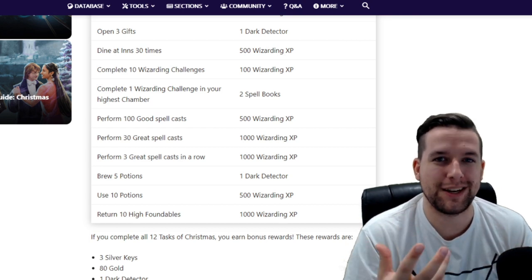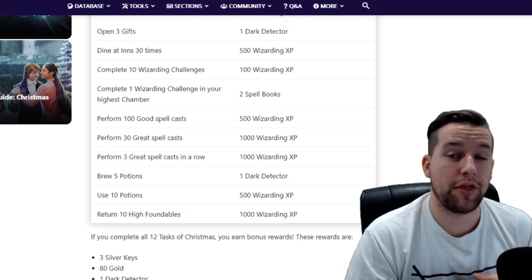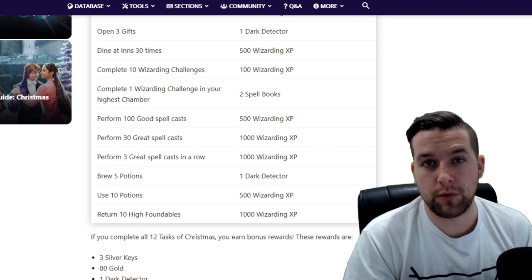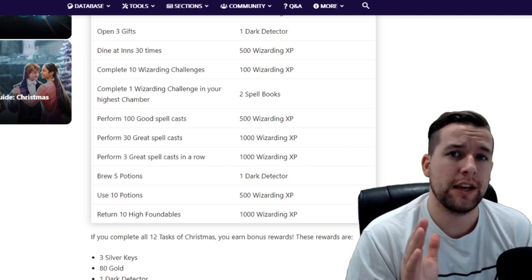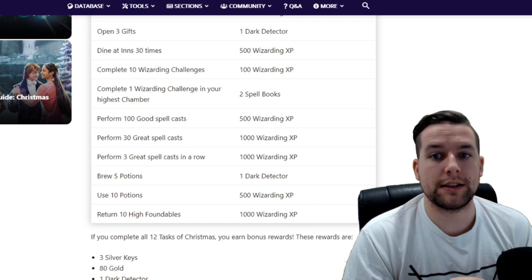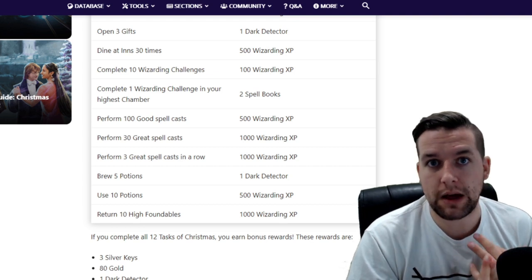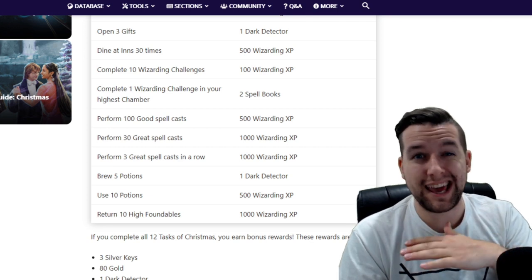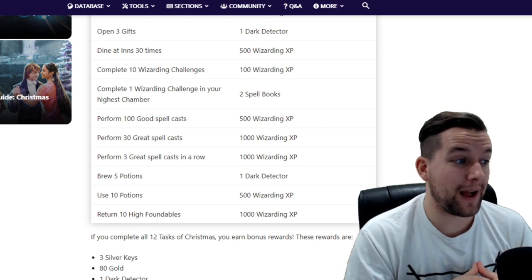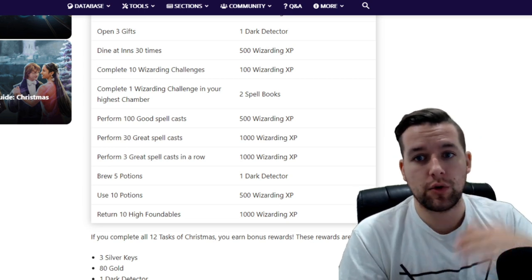Perform 100 good spell casts for 500 wizarding XP, perform 30 great spell casts for 1,000 wizarding XP, and perform three great spell casts in a row for 1,000 XP — a total of 2,500 XP just for spell casting. These three great spell casts can also be masterfuls, and masterfuls will count toward the good spell cast requirement as well. So if you hit good, great, or masterful, it'll all scale appropriately.